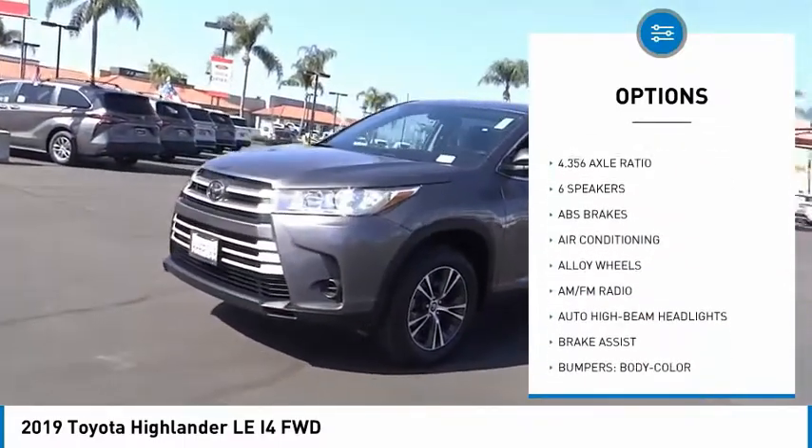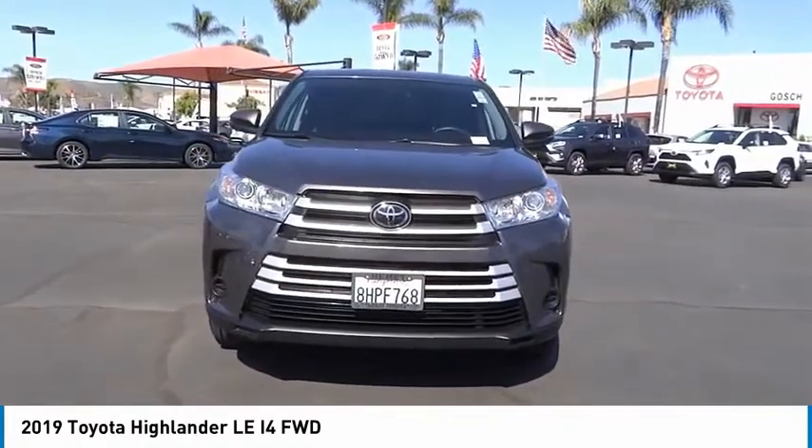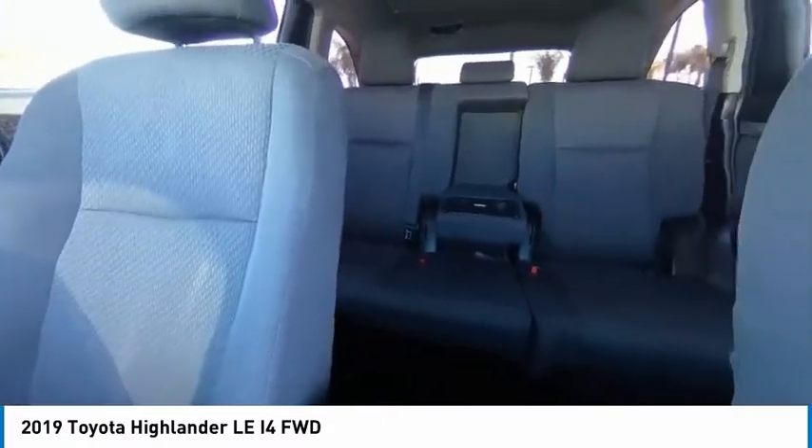Four-wheel disc brakes, speed control, rear window defroster, rear window wiper, and low tire pressure warning. This isn't just a vehicle, it's an experience. So stop in for a test drive today.